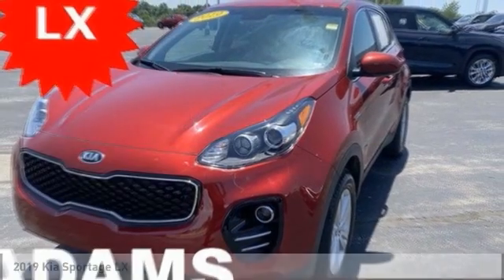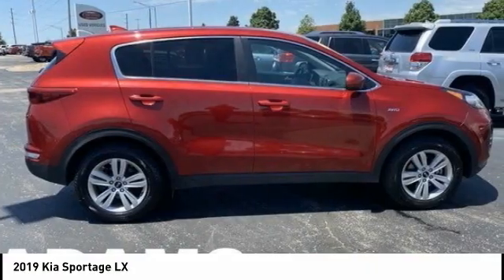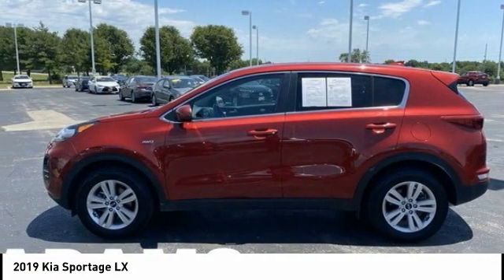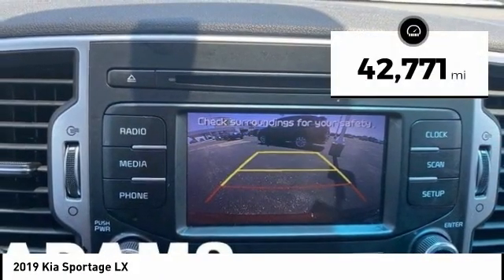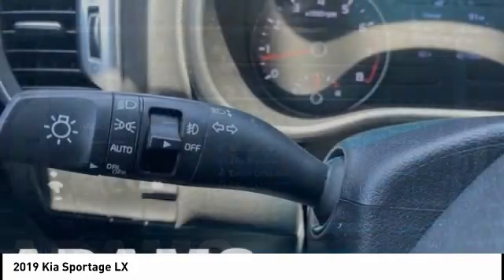Here to show you the 2019 Sportage. With its sleek and stylish exterior and its roomy feature-laden interior, the Sportage both looks good and performs well on the road. This vehicle has less than 45,000 miles. Here are some of this vehicle's great options.